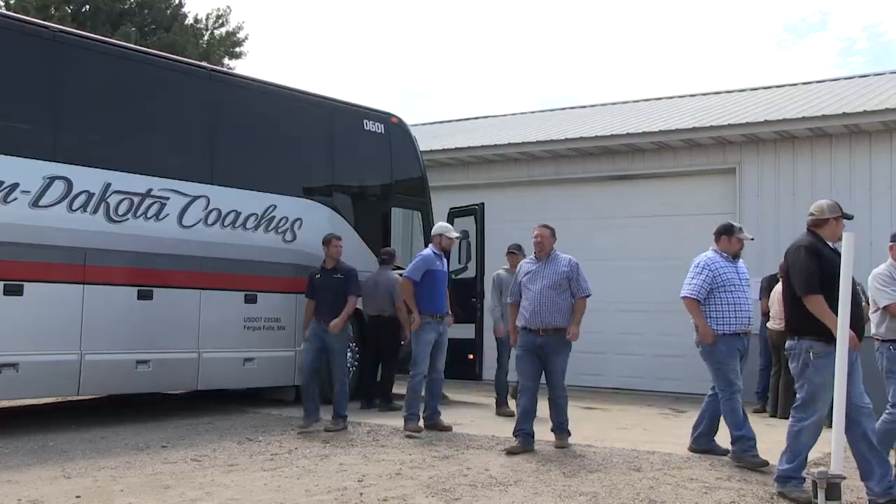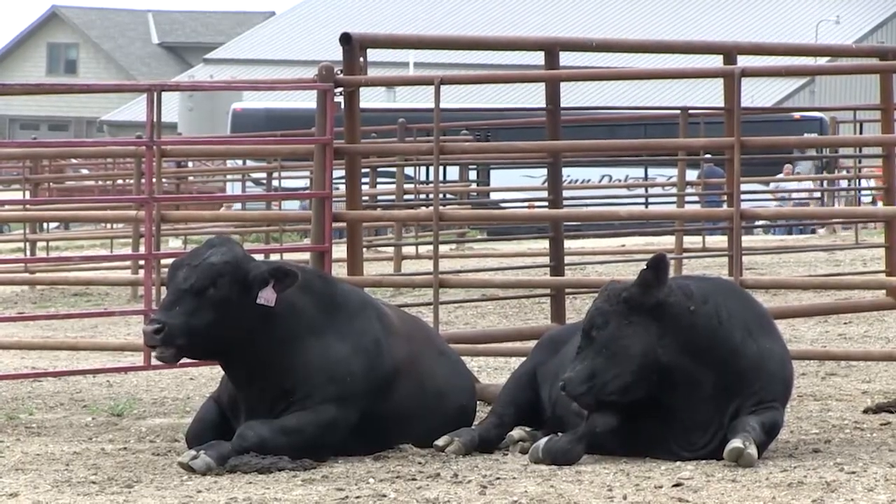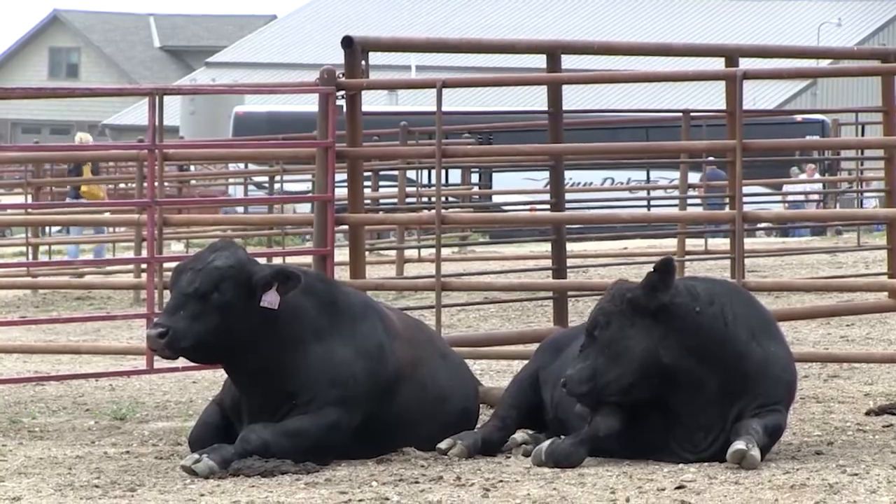The Minnesota Cattlemen's Association tour is one of the biggest of its kind. This year was no exception. They toured the Glacial Ridge area of west-central Minnesota. Jonathan Knutson went along for a look. We're here at a Minnesota tradition — the annual summer cattle tour — and more than a thousand people will attend.